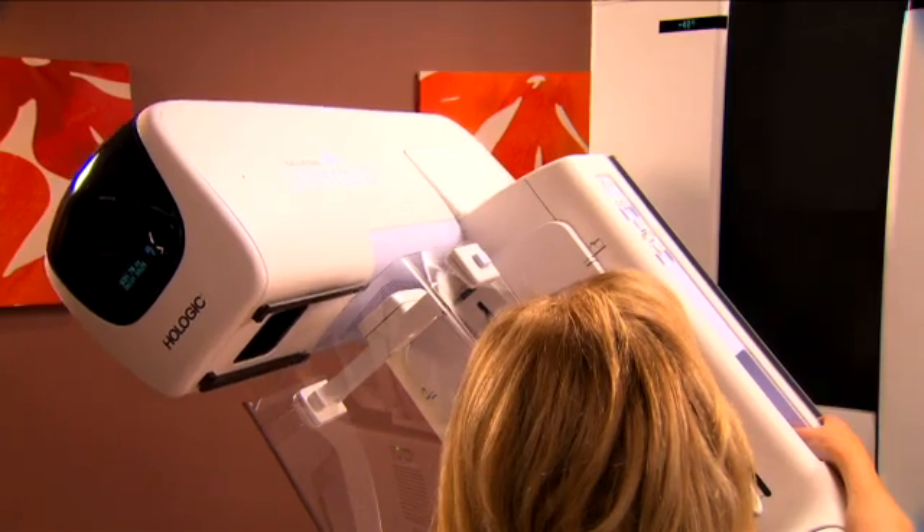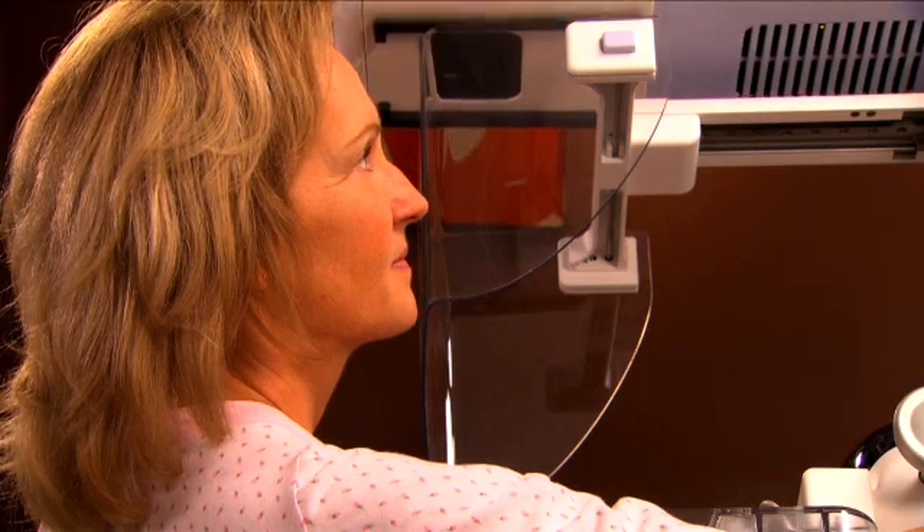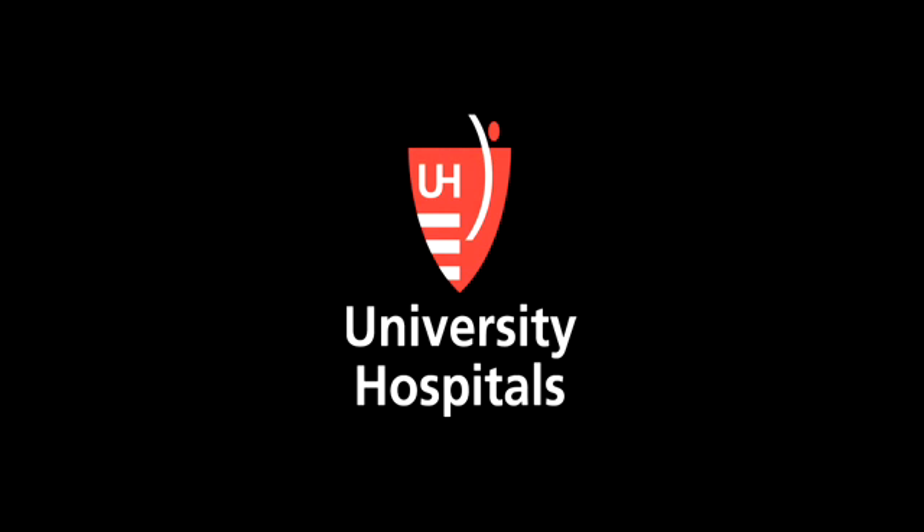With about 200,000 new breast cancer diagnoses each year, advancements like tomosynthesis will be a critical new tool in early breast cancer detection.